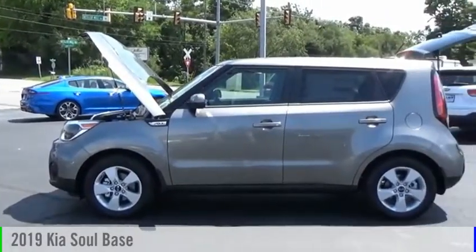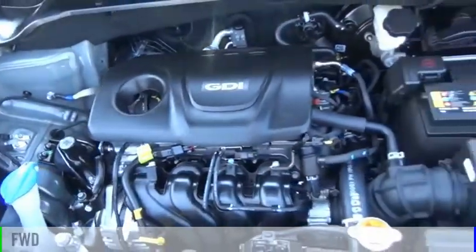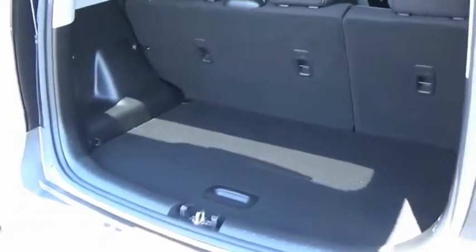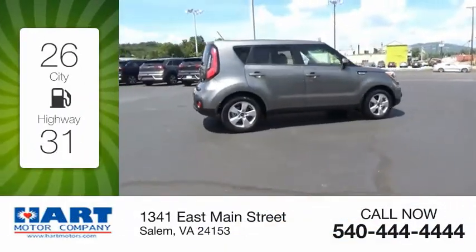You are going to love the 2019 Soul. This vehicle is powered by a front-wheel drive, four-cylinder, 1.6-liter engine, and comes with an automatic transmission. Great fuel efficiency saves you money by requiring fewer trips to the gas station.